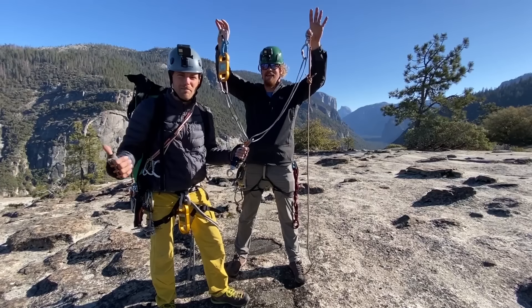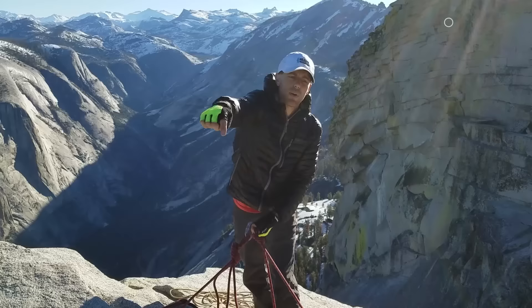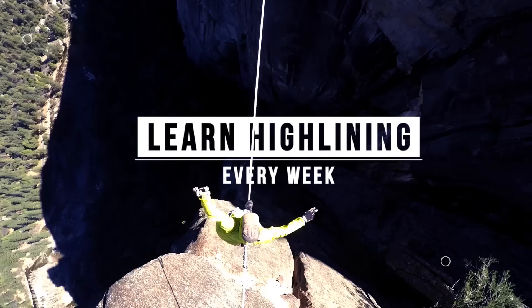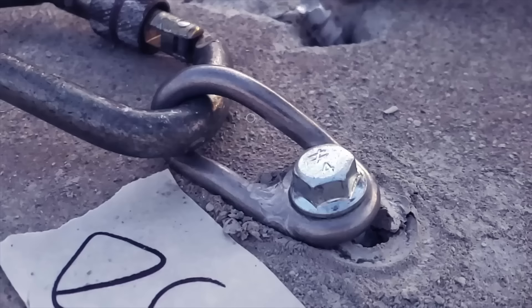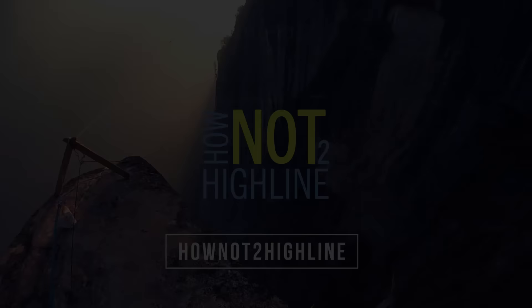Are shock loads a myth? We are going to do some human testing on this episode of How Not to Highline. I'm Ryan Jinx and this is Robbie Hutton, and we are going to fall for science.